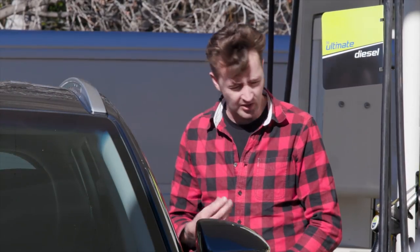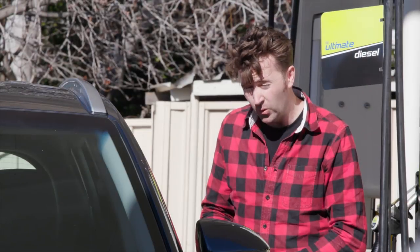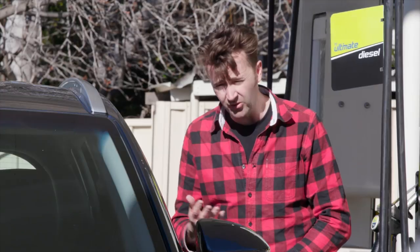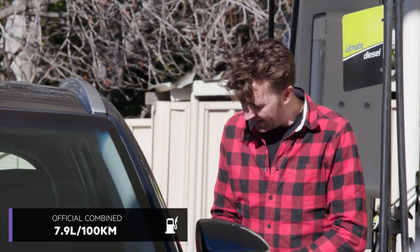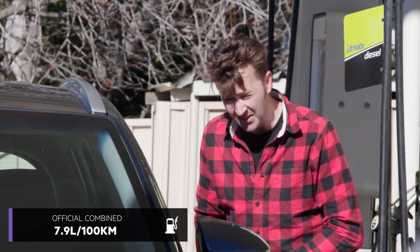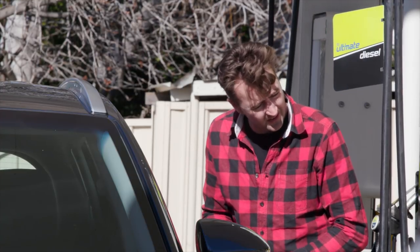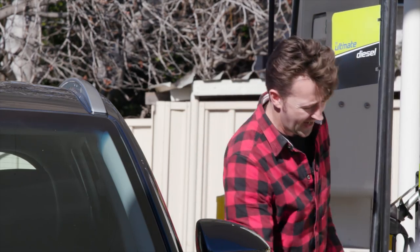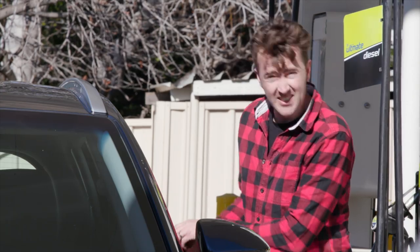The Tucson is quite happy with cheap 91 RON fuel. Around the city, we're getting 12.3 litres per 100km according to the trip meter. If you hit the highway — drive to Newcastle or something like that — you can drop that to about eight or nine. It's a 62-litre tank. We've put in 57.7 litres and that is now full, costing us $65.72.